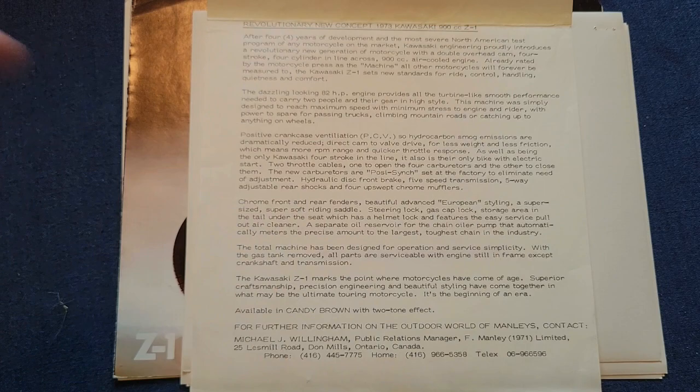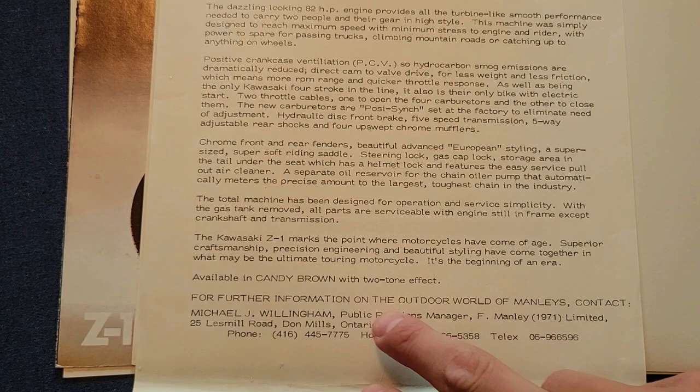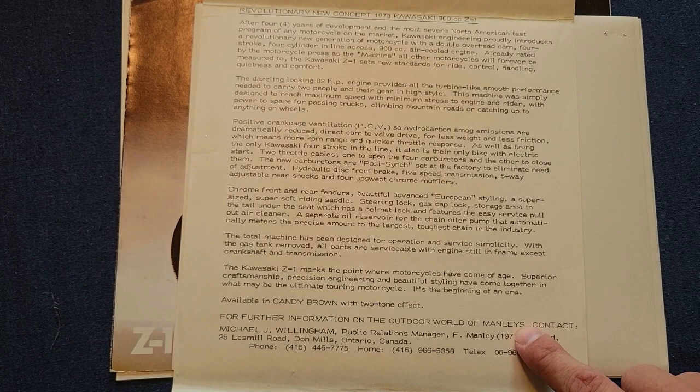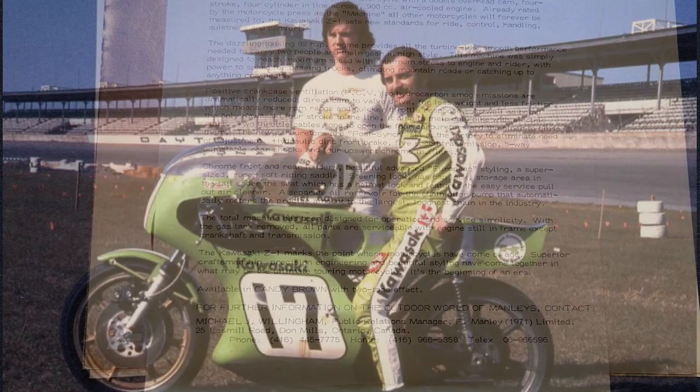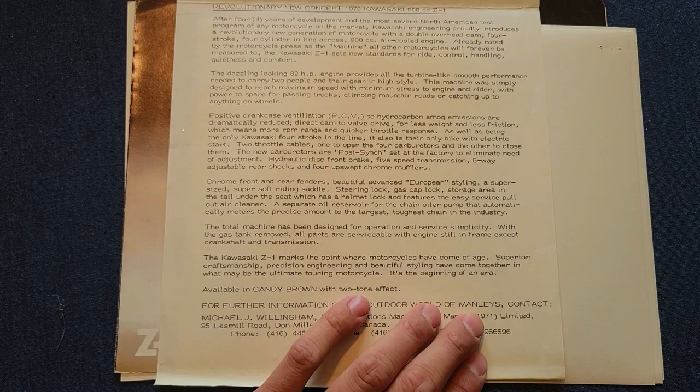If you go down to the bottom where they mention for further information, contact Outdoor World of Manly's. If that name sounds familiar, it's because not only was Manly's the Canadian importer for Kawasaki, but they also ran the factory race teams featuring none other than world-renowned road racer Yvonne Duhamel. Cool history there — to have that in the literature is just a cool little cherry on top.